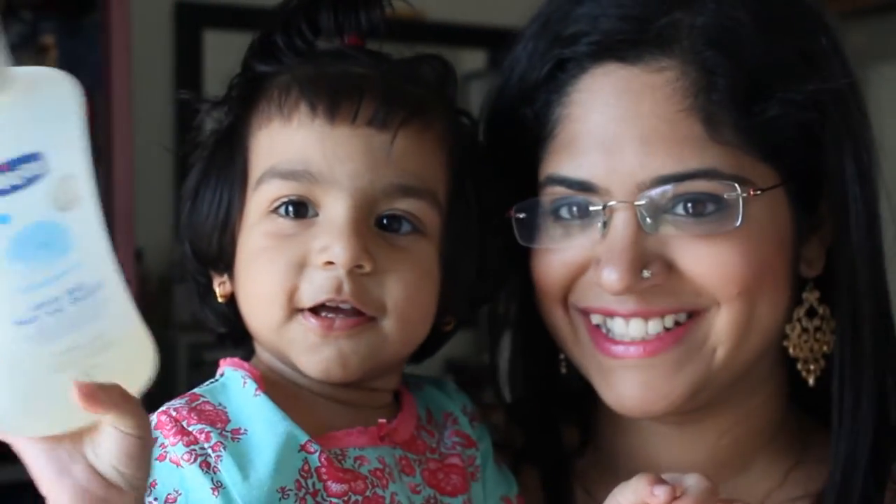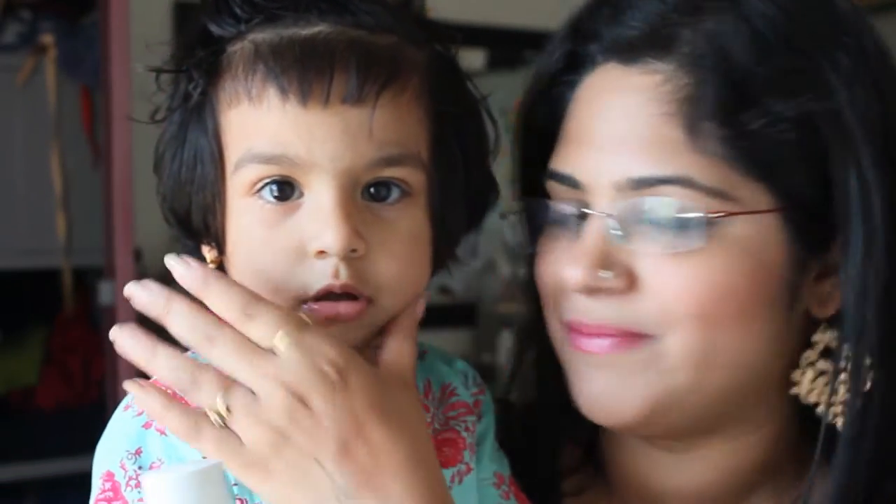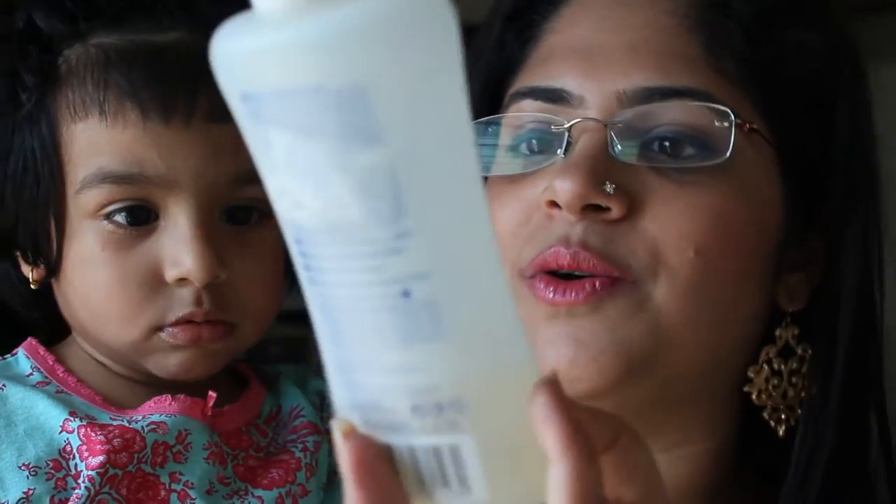Hello, this is Zara from Baby Why She, and I along with my little baby today are going to be reviewing a product for you. The product we will be reviewing is the Kiko Baby Moments Gentle Body Wash and Shampoo.